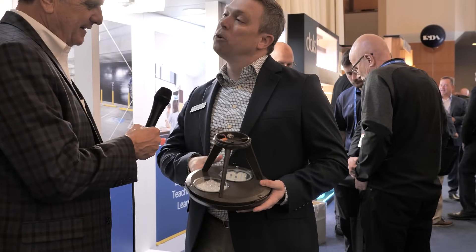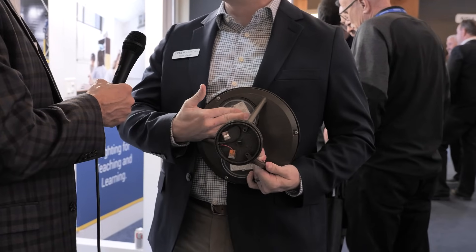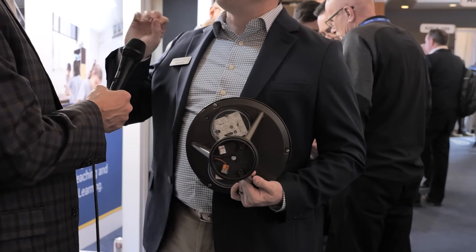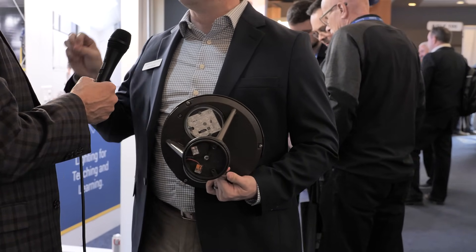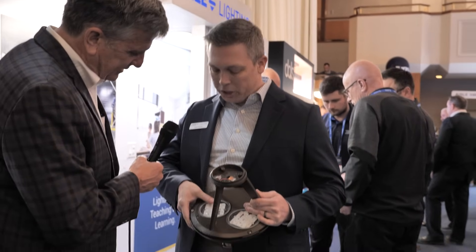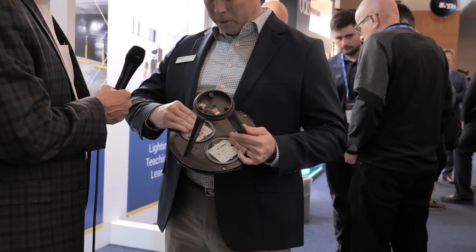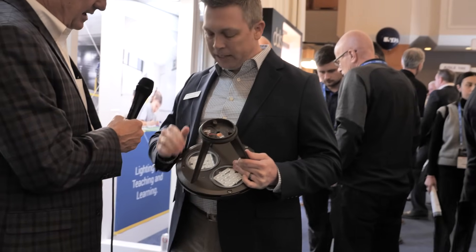We've also got one more very exciting new feature. On our new OSQ Pathway Bollard, we have a field rotatable optic. This allows us in the field to rotate the optic and have a whole new way to customize light to exactly what the application needs. And you just did that right there — no tools. Push, plug and play, and an easy security lock to lock it in place once you get the light where you need it.